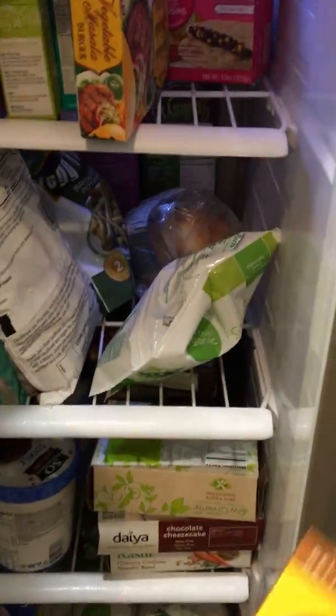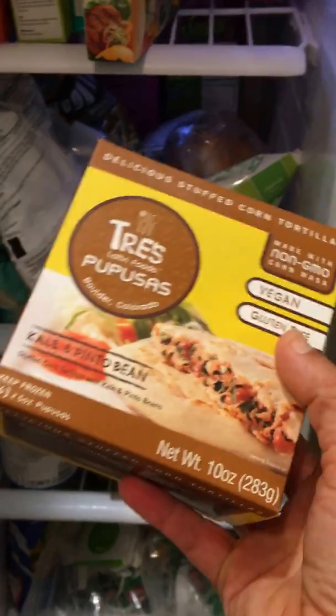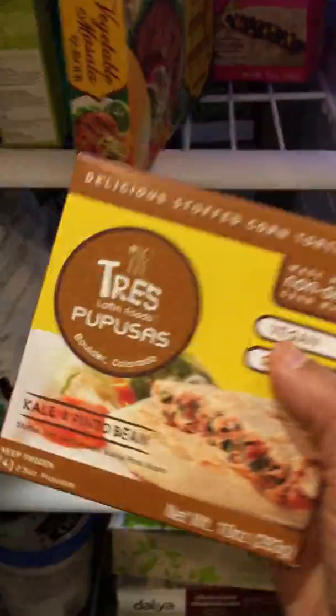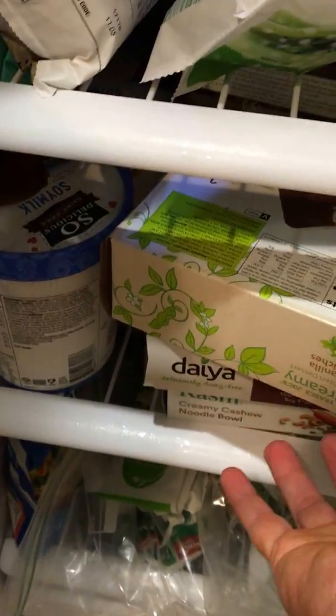These we get at Sprouts — they're phenomenal. There are some different veggie burgers, and we've got some Trader Joe's meatless breakfast patties. A bunch of different produce back there too.